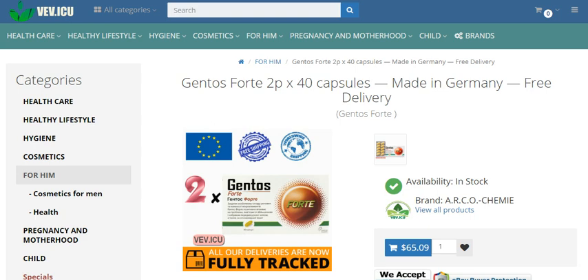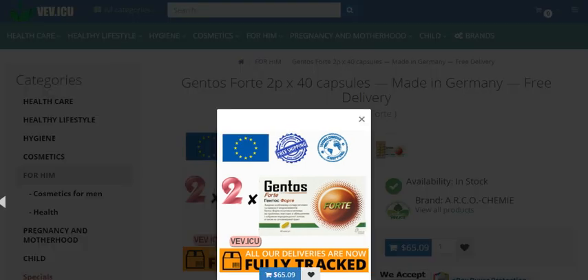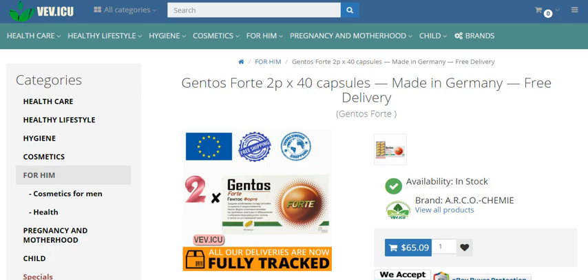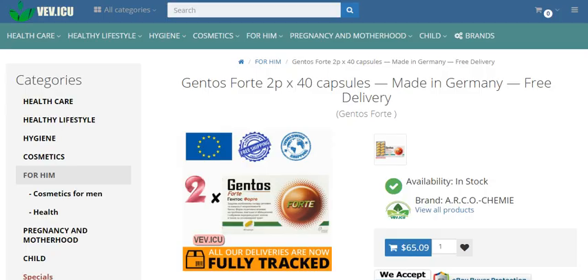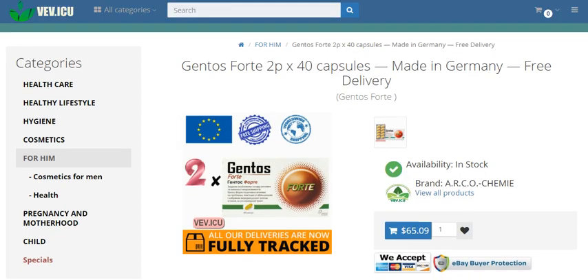Revitalize your genitourinary health with Gentos Forte. Unleash the power of natural ingredients to invigorate your genitourinary system and enhance your well-being with Gentos Forte. Crafted in Germany with meticulous care, each capsule is a potent blend of biologically active substances, aimed at restoring balance and vitality to your body.